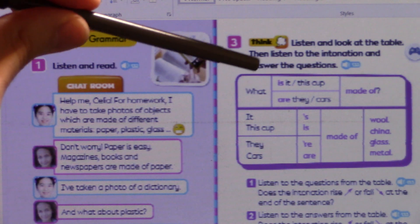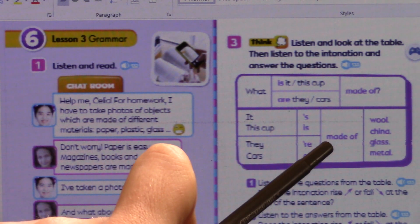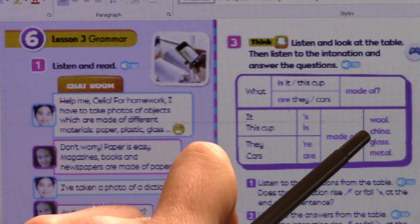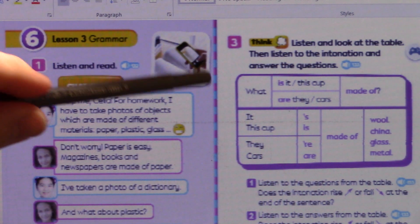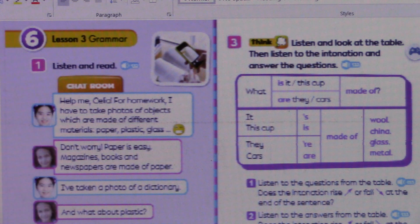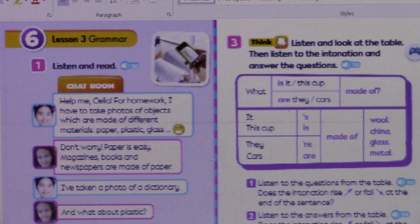If the question is 'what is it made of?' we say 'it's made of whatever you like — wool, china, glass, or metal.' A cup would usually be made of china, so: 'it's made of china.' Or if I say 'what is this cup made of?' the answer would be 'this cup is made of china.' You always need to use the same subject used in the question — either 'it' or the name of the object.